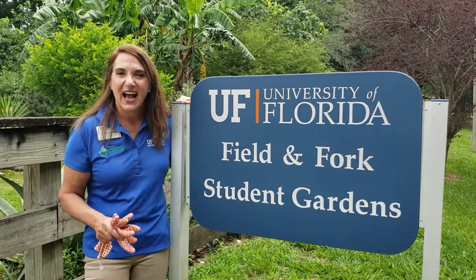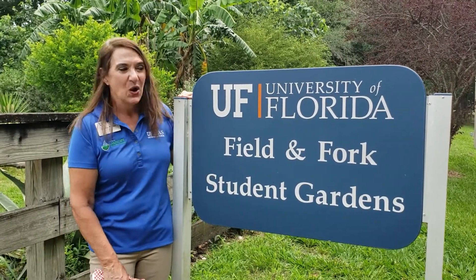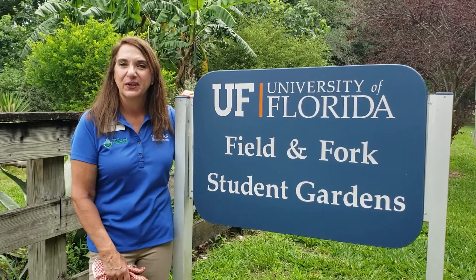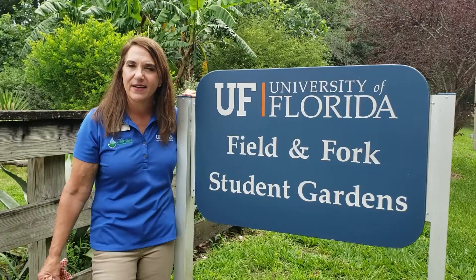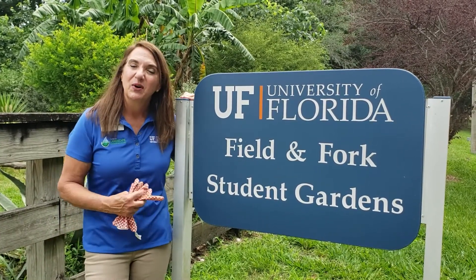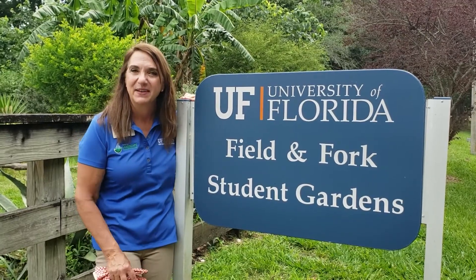Hi 4-H garden campers. I heard you love gardening and you want to learn a lot about plants. We are here at the Field and Fork Student Gardens at the University of Florida campus. This is an amazing garden and I think we're going to go take a look around. My name is Wendy Wilbur. I'm the State Master Gardener Coordinator and I'm going to teach you a few things that are happening in this garden.